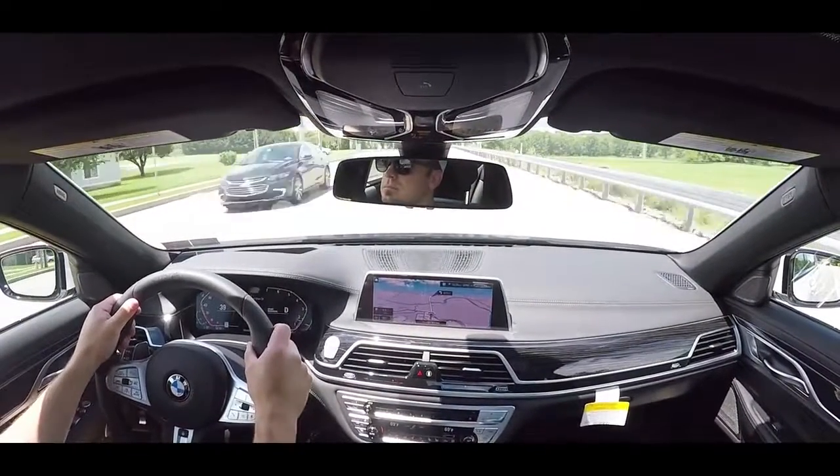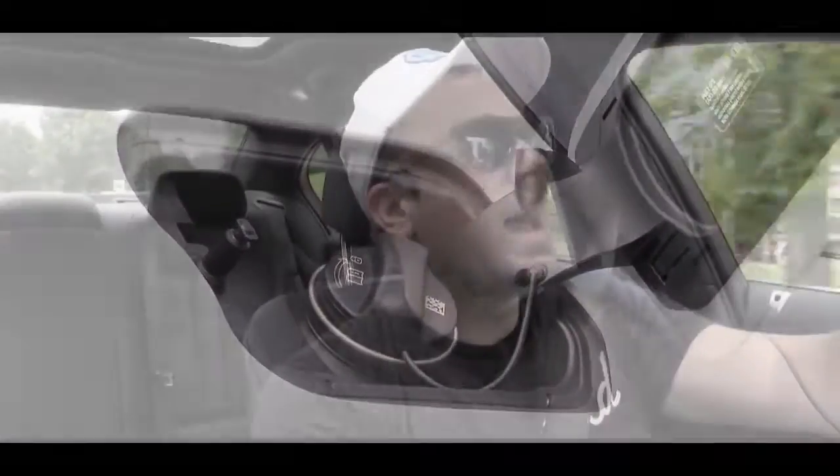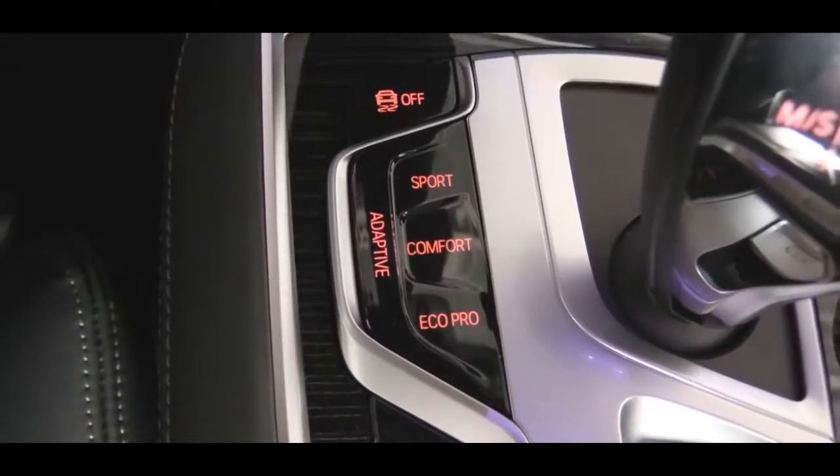MPG numbers come in at 17 in the city and 25 on the highway, taking premium unleaded fuel. Before we do any paddle shifter or acceleration test, I want to mention there are some driving modes located just to the left of the shifter. They include Eco Pro, Adaptive, Comfort, Comfort Plus, and Sport.